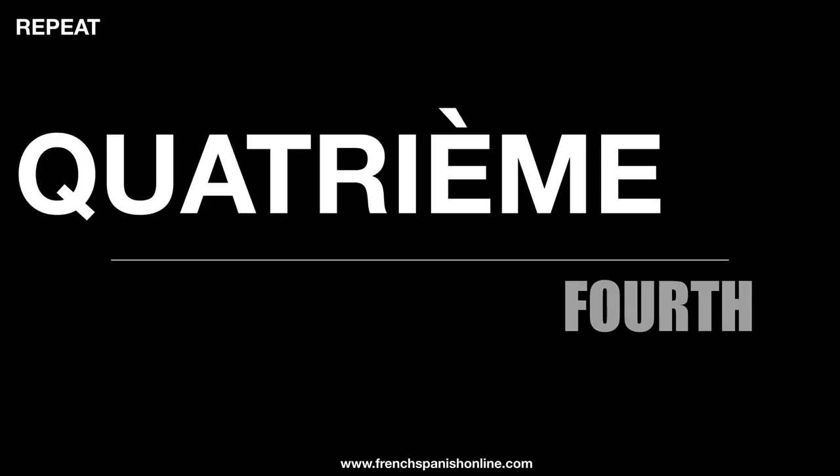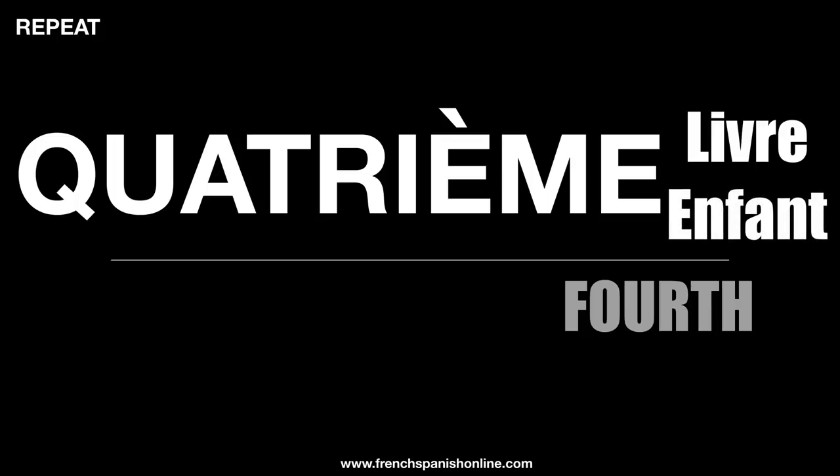Quatrième is to say 'fourth'. Quatrième. Quatrième livre. Quatrième enfant. And again, it is masculine and feminine.